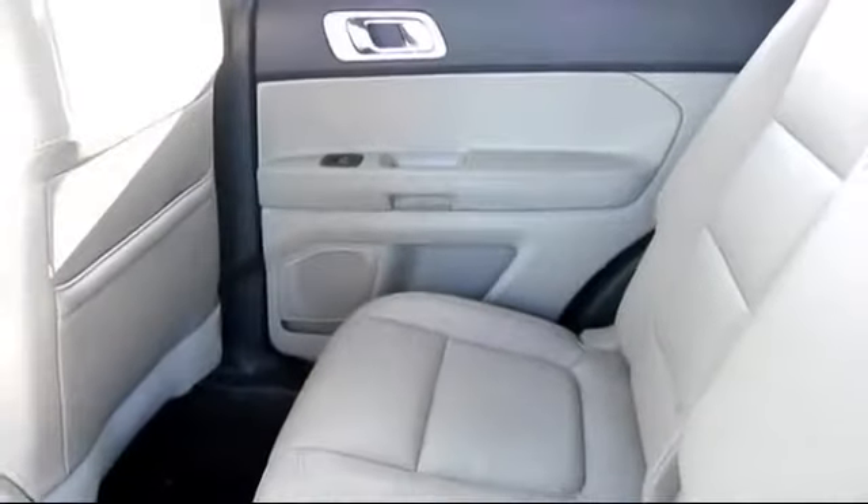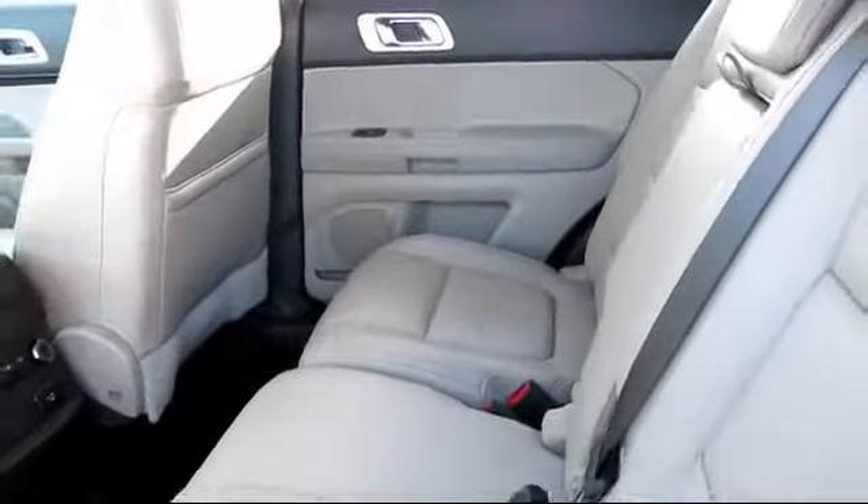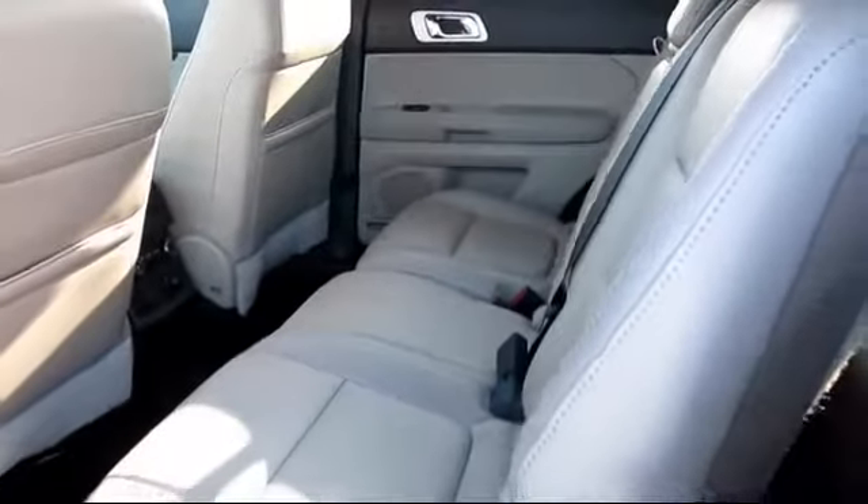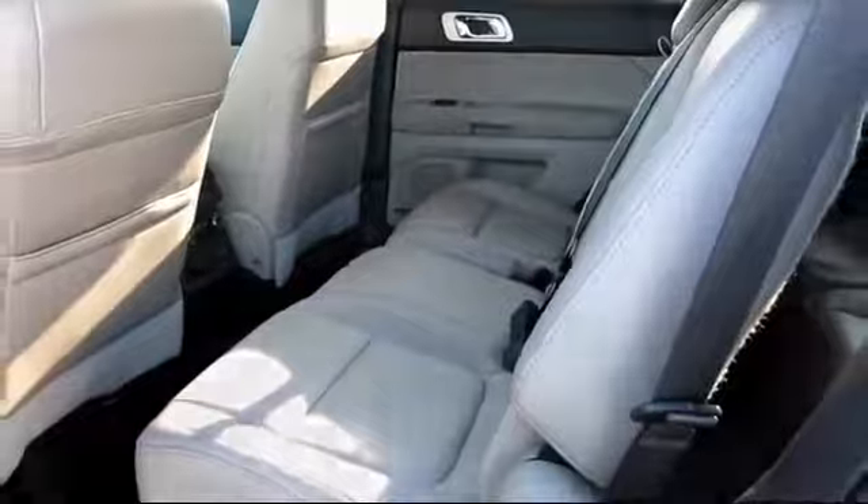The Future Automotive Group has more certified pre-owned Ford vehicles than anyone in Northern California, so come take your test drive today. We're looking forward to meeting you, and so is your next vehicle.